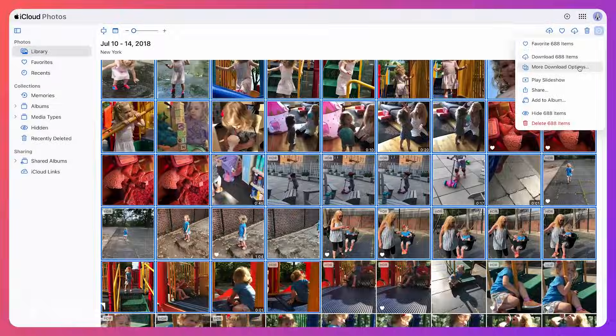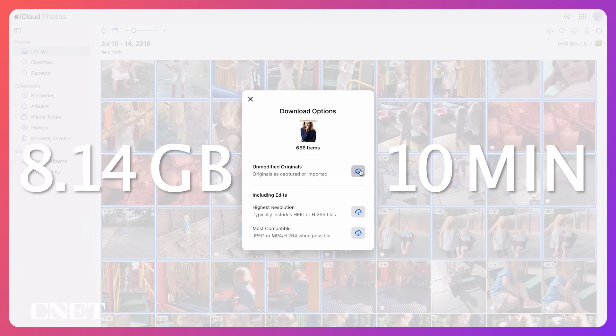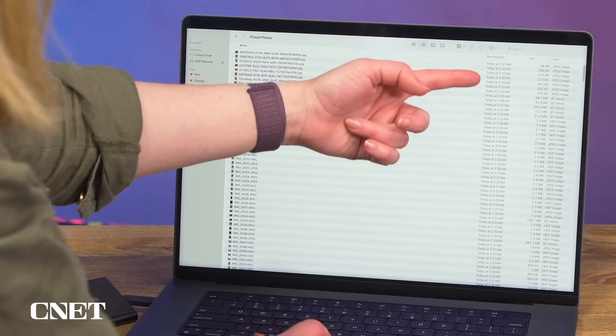You may want to start small before grabbing 1,000, especially if you take a lot of video like I do. I selected 688 files, and it was about 8 gigs — it took about 10 minutes to download, transfer, check, and then delete that whole chunk. The waiting around was giving me flashbacks to my dial-up days. When you save batches of photos and video, it's going to save as a zip file, and when you open the folder, all the files are listed with today's current date — it does not say that it is a photo from 2018.